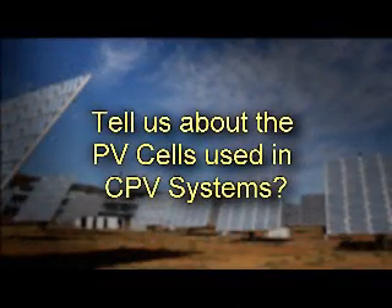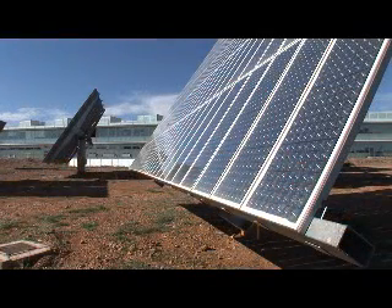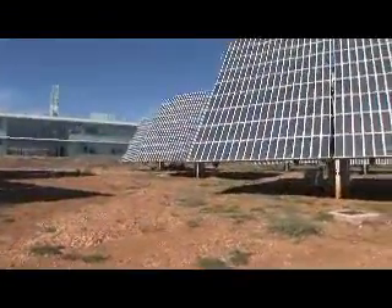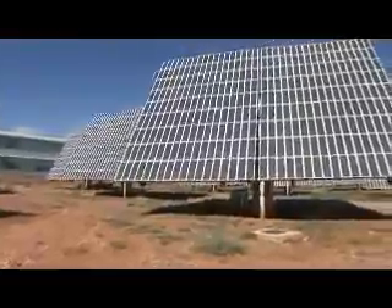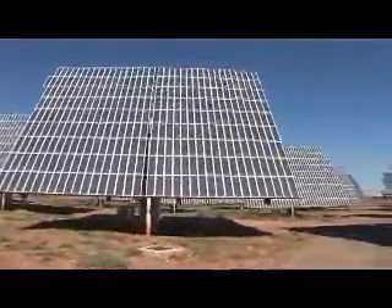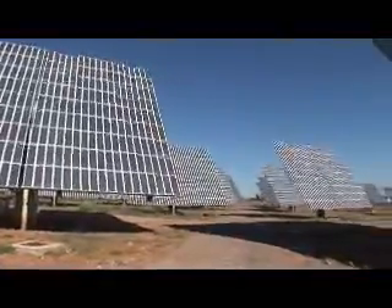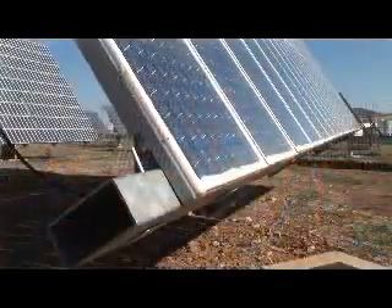Tell us about the PV cells used in CPV systems. We think that silicon solar cells are not the materials suitable for this kind of application. At the moment, we are using triple junction solar cells based on 3-5 materials with efficiency higher than 38%. When we started these developments in 2001, the available technology were single junction gallium arsenide solar cells with efficiency below 28%. That means that in the last 10 years, the technology development at the solar cell level has been incredible.